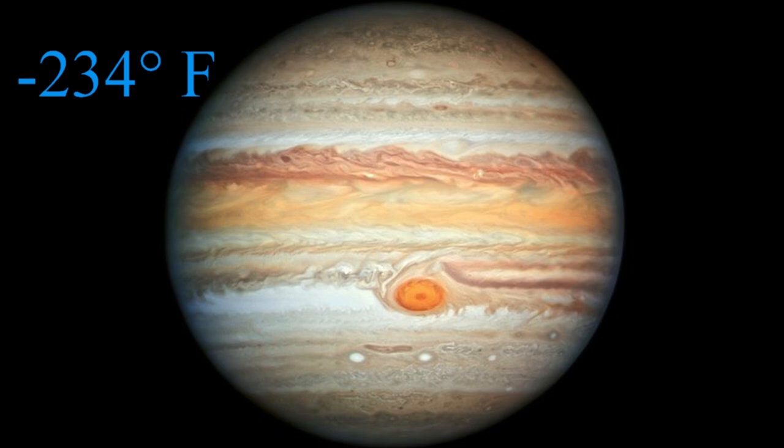Jupiter has an average temperature of negative 234 degrees Fahrenheit — so, so cold. Most of the heat is generated from inside the planet itself, not the sun. It does get some heat from the sun, but it is so far away that most of its heat is actually generated from what's going on inside the planet. I hope you enjoyed learning all about Jupiter today.